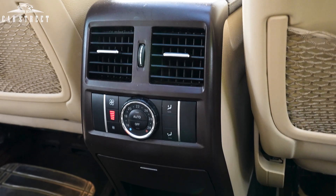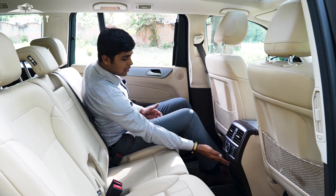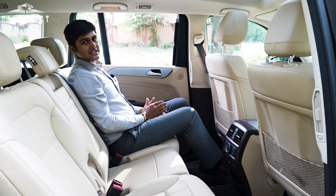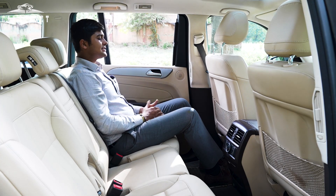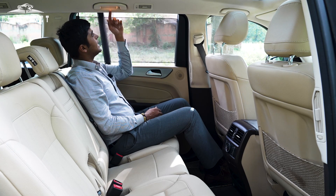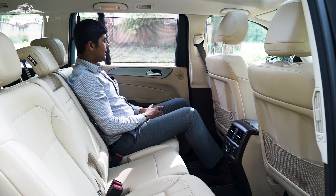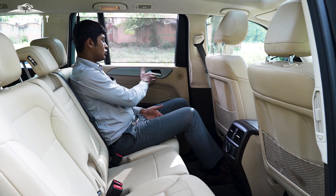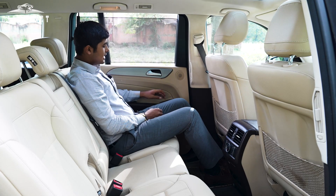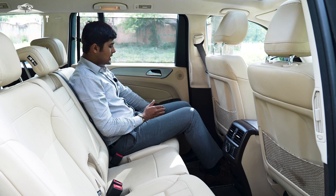In the rear central console area we have two AC vents with fan speed and temperature controls for the rear seats including the last row. On the bottom panel we get a cigarette ashtray, some storage space, and a 12-volt charging port. There is also storage space on the back of the front seats and a manually operated sun shade for the rear window. The door panel is again wrapped in shiny cream leather with a chrome strip, chrome door handle, and ambient lighting, along with an espresso brown leather armrest and power window controls. On the bottom of the door panel there is storage space for a 1-litre water bottle and a speaker output.